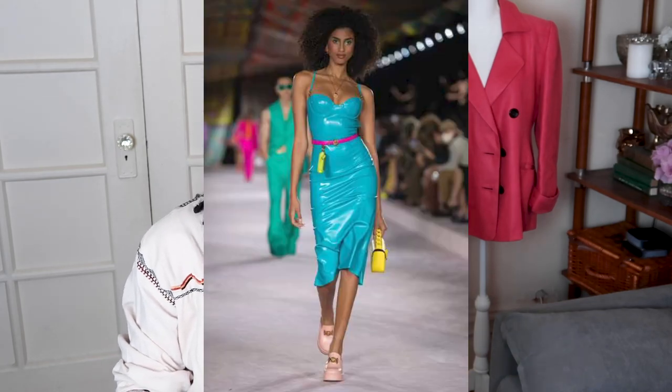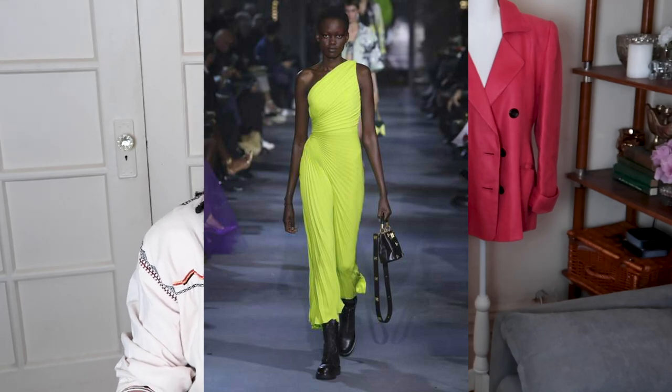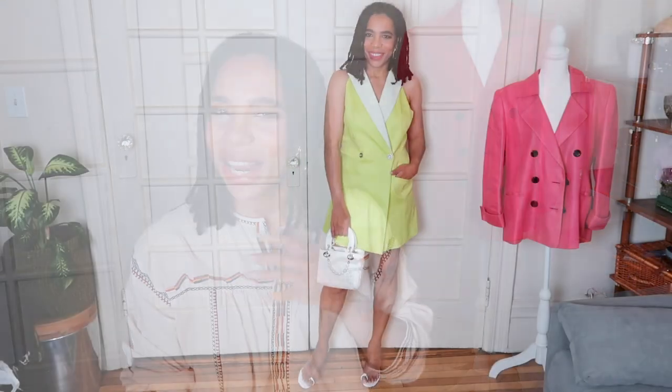Next on the list is neon. They have an aqua-type dress by Versace, a limey green-yellow one-shoulder dress by Valentino, and a neon pink shirt suit by Dior. I do have a pink suit — I've worn pink on this channel before — but it's more of a rich pink, not really neon. I'll have to dig into my closet to find something that fits the neon trend.